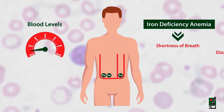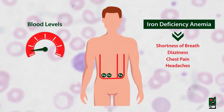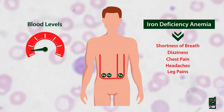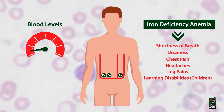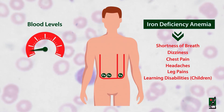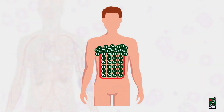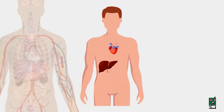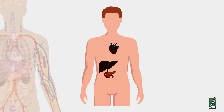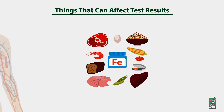Insufficient levels of circulating iron and iron storage will eventually lead to iron deficiency anemia, which may lead to shortness of breath, dizziness, chest pain, headaches, and leg pains. Children may develop learning disabilities if the deficiency persists. On the other hand, absorption of too much iron can lead to progressive accumulation and damage to organs such as the liver, heart, and pancreas.